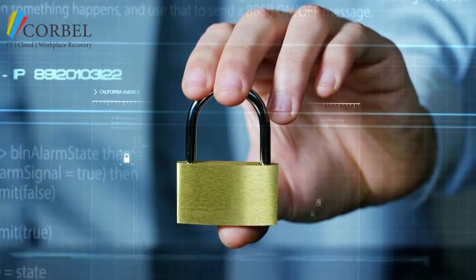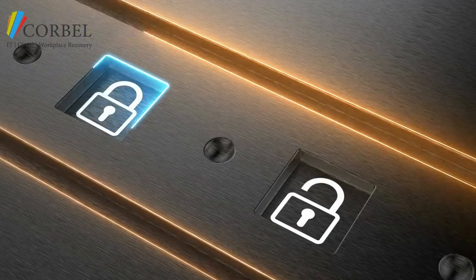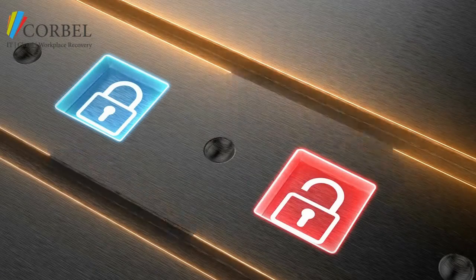Multi-factor authentication is simple for people to use, at the same time as providing a robust deterrent to cybercrime. You'll know it already from when you log in to online banking.